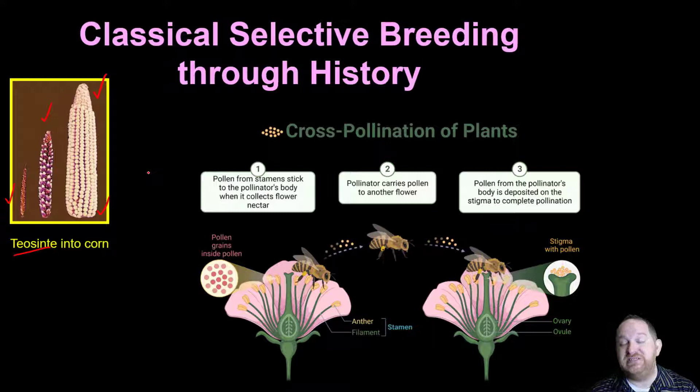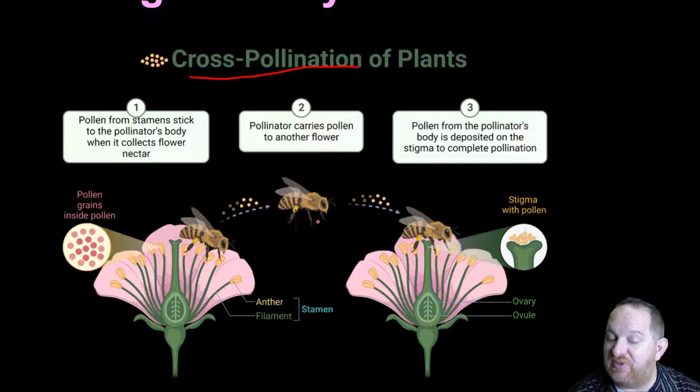How have we selectively bred plants and animals throughout history? One way is cross-pollination. In this example you see a bee doing it, but humans do something similar. We've got one flower here, a different flower there. Plants reproduce sexually much like animals — there's a male and a female part. The stamen is the male part, with a filament and anthers. On the anther you see all the pollen — think of pollen as the sperm of the plant world.